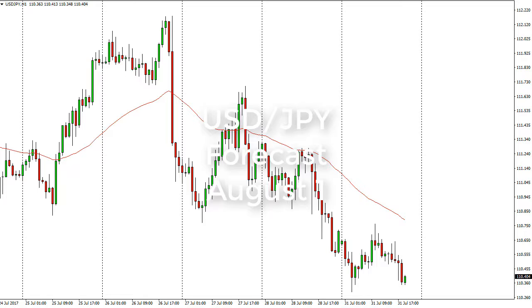From FX Empire, this is Christopher Lewis looking at the upcoming August 1st trading session in Dollar Yen. You can see Dollar Yen fell a bit during the day, bounced again, and then fell again. It looks like 110.75 or so is offering resistance, and looks like 110 and a quarter is support.